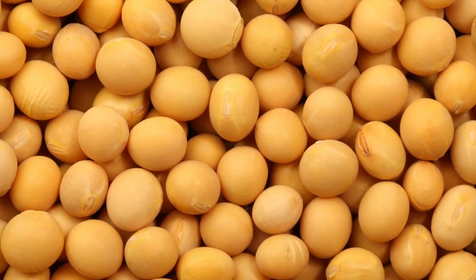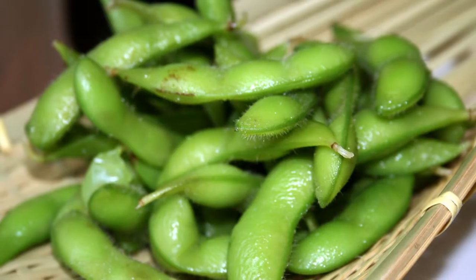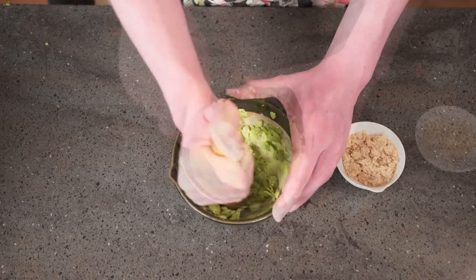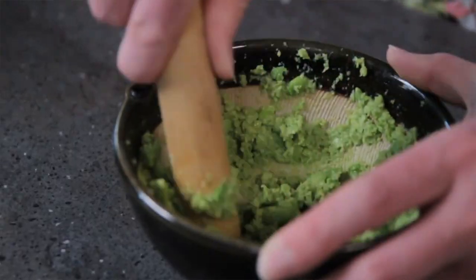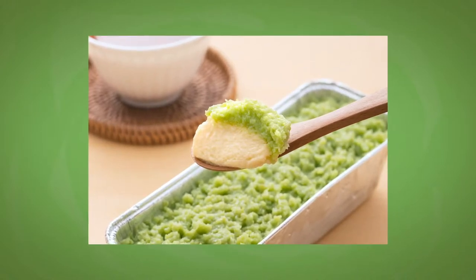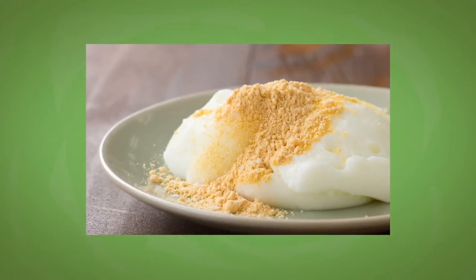Let's get into the actual food. As I mentioned earlier, daizu transforms into so many different foods. First, edamame — you can eat it as it is, or you can mash it up and mix it with salt or sugar to make zunda, a popular dish often eaten with a rice cake, mochi, in northeastern Japan. When edamame becomes daizu, you can turn it into a powder called kinako, a dessert eaten with mochi.